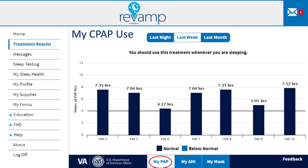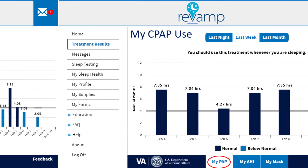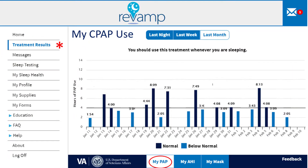We recommend you use your CPAP whenever you are sleeping. In contrast, this graph shows someone who is struggling to use CPAP. Many of the bars are below the dark horizontal line, indicating days when CPAP was used for less than 4 hours. In addition, some of the days do not have a bar, indicating that the CPAP was not used at all on that day.